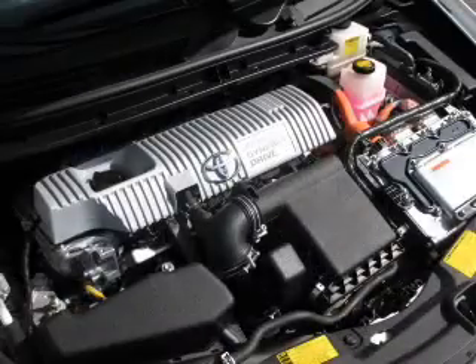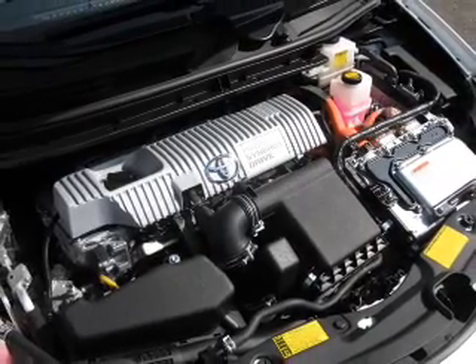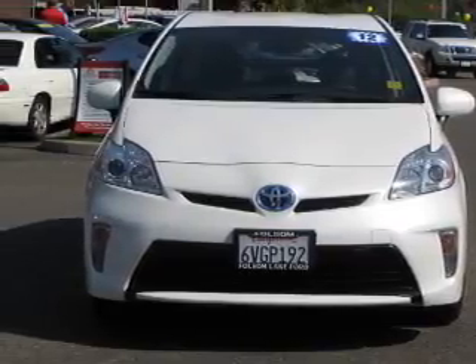Power door locks, power windows, cruise control, Bluetooth wireless, an AM-FM stereo with a CD player, power mirrors, power steering. Our website offers more information on all of our vehicles. Call us today to start test driving.